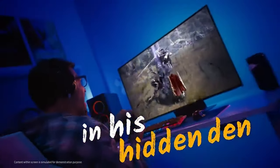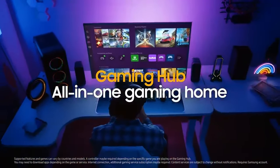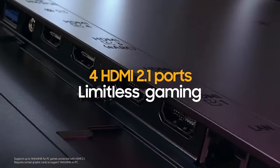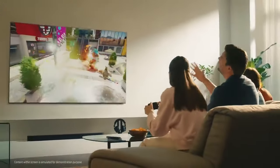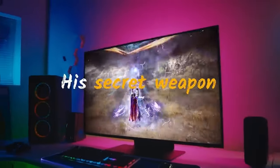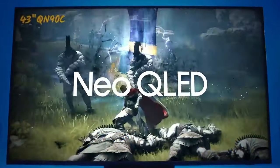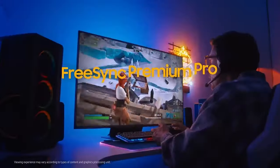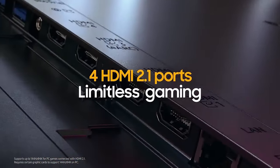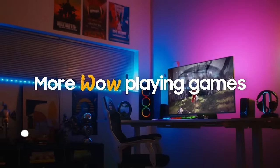Samsung's QLED TVs often come with high refresh rates, support for HDR high dynamic range content, advanced smart TV capabilities, and sleek designs. The QN90C offers excellent picture quality with local dimming, high color accuracy, and impressive contrast ratios. Samsung's QLED TVs run on the Tizen operating system, offering a user-friendly interface and access to various streaming apps. Expect multiple HDMI ports, USB ports, and support for Wi-Fi and Bluetooth.